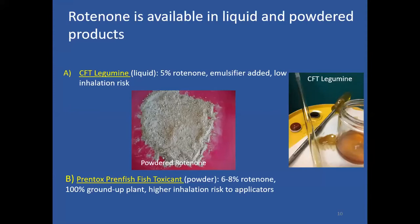Rotenone is available in both liquid and powdered products. The powdered product looks almost like cooking flour — it's ground-up plant material. CFT Legumine is one of several rotenone formulations that are liquefied, with additives to help it disperse and distribute better through the water column.